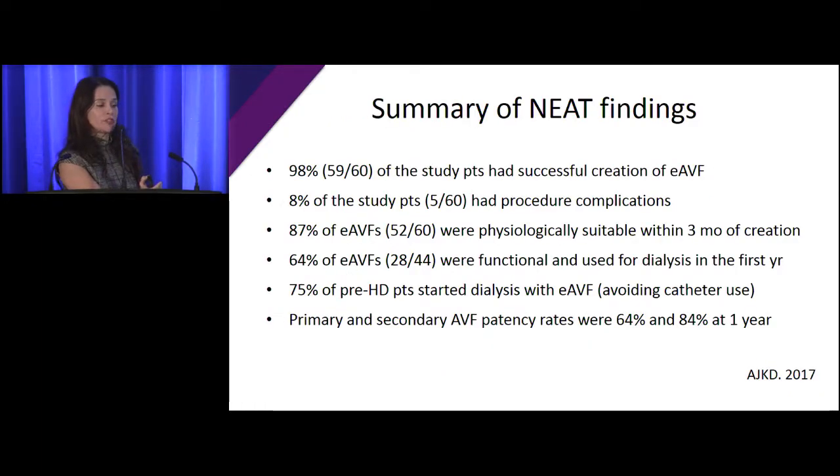In summary for the NEAT study: 98% of patients had successful creation of a fistula. 8% had some procedural complications. 87% of fistulas were physiologically suitable within three months of creation. 64% were functional and actually used for dialysis. 75% of the pre-hemodialysis patients started dialysis with their endovascular fistula and avoided a catheter. Primary patency — time from creation to first intervention — was 64% at one year. Secondary patency was 84%, which is really good.